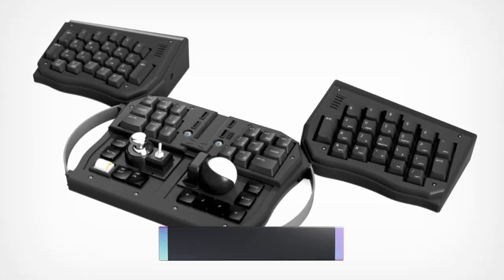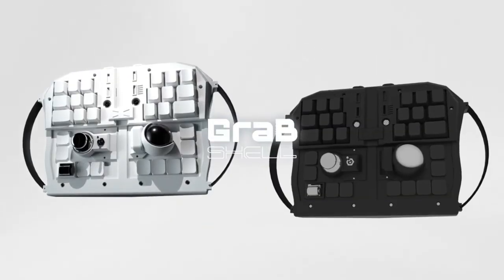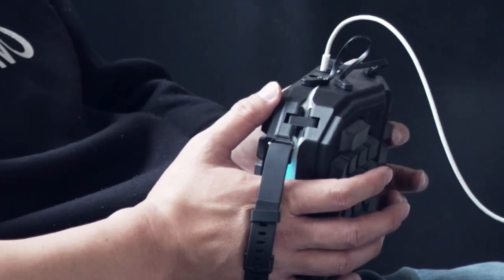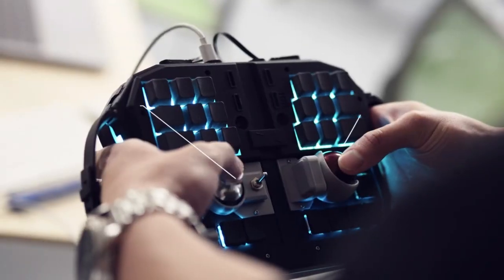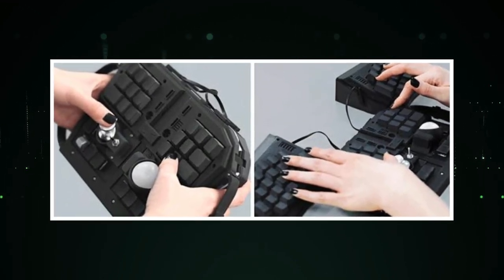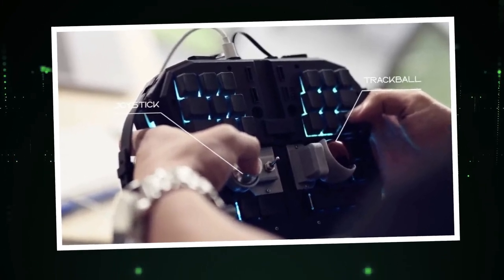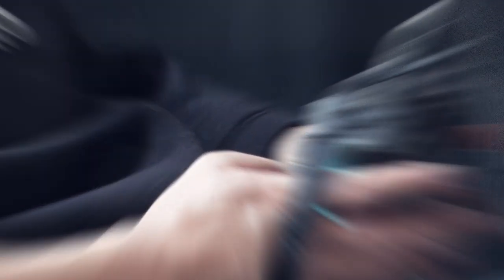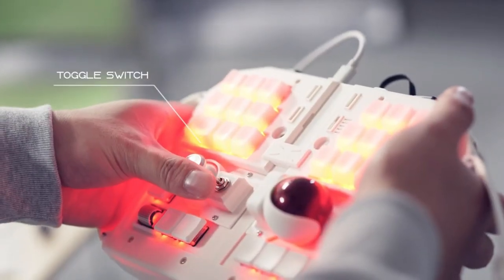GrabShell Standard. The GrabShell Standard is a groundbreaking gadget that introduces the world's first wearable PC keyboard. Its unique design enables you to grab and use it like a controller, offering a novel typing experience. This innovative device connects wirelessly to your computer or mobile device, allowing you to type on any flat surface comfortably and conveniently. Whether you're in a cafe, an airport, or any other public space, the GrabShell Standard provides the freedom to type without a traditional keyboard — excellent for gamers or anyone seeking to streamline their workflow.